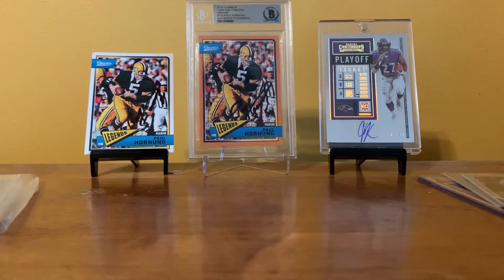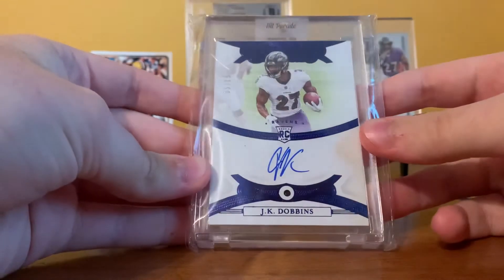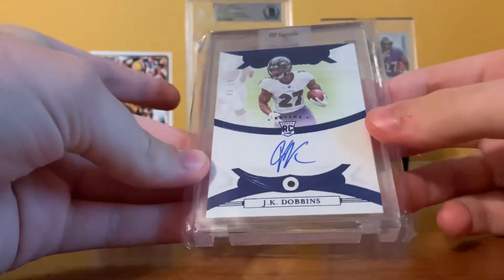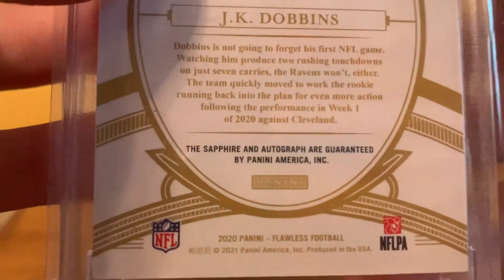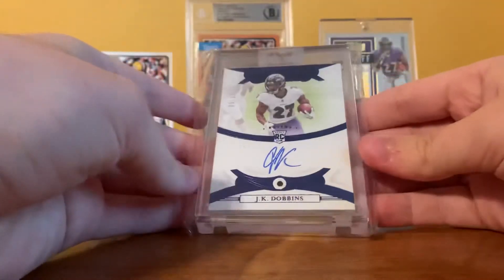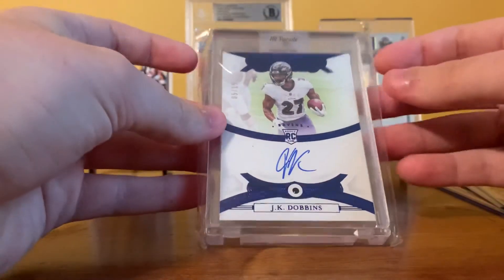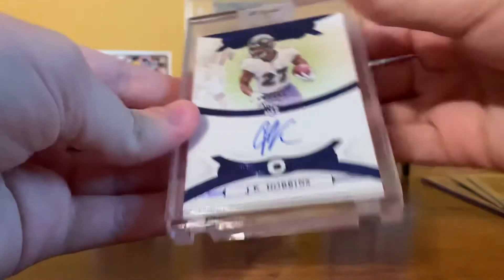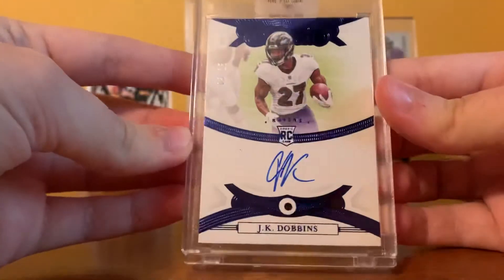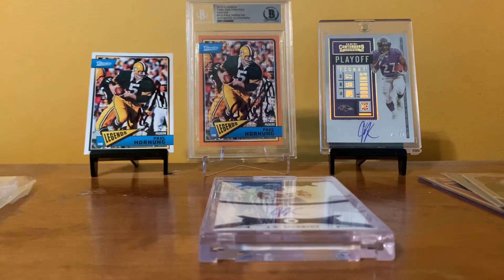And then the main attraction — boom. 2020 Flawless JK Dobbins Gem Signatures Sapphire, number 5 of 15, with an actual sapphire in the card. Sapphire in autograph. Wow, that is a beauty — holy crap, that is way more beautiful. That is a lot prettier than the eBay listing photo was. Man, that is a beauty. Love it.